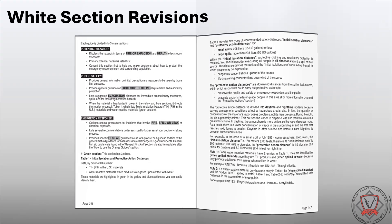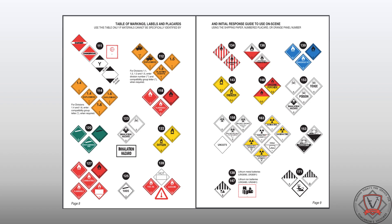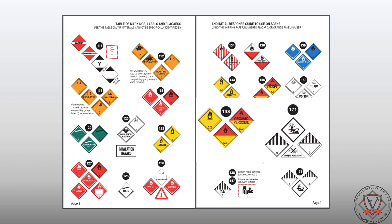Beginning in the white section, updates to the table of markings, labels, and placards included the removal of two obsolete designs. The two placards removed were the triangular marine pollutant marking and the yellow Division 5.2 placard.